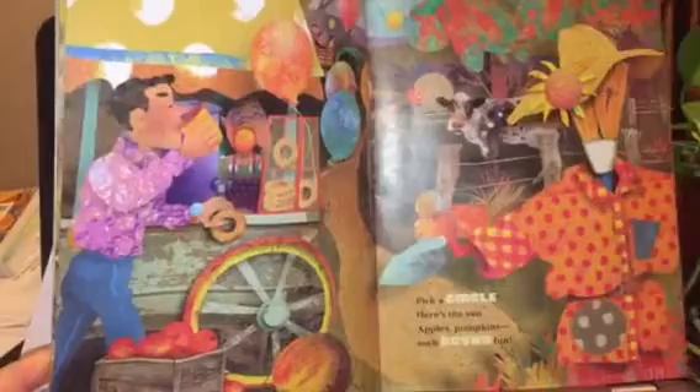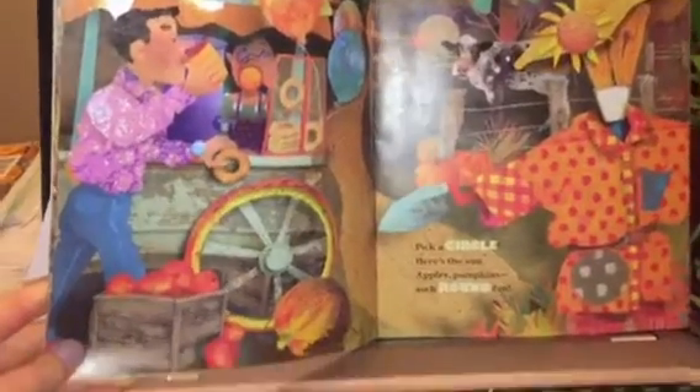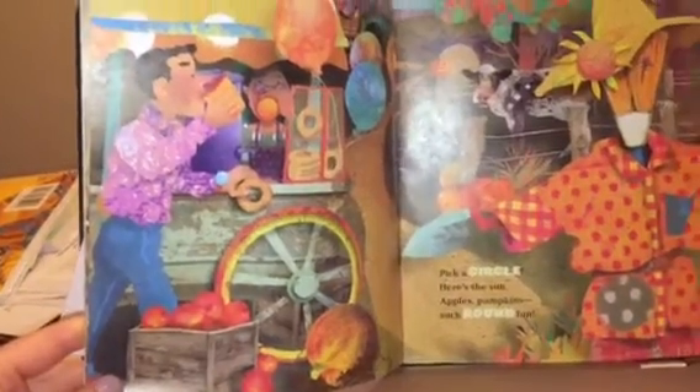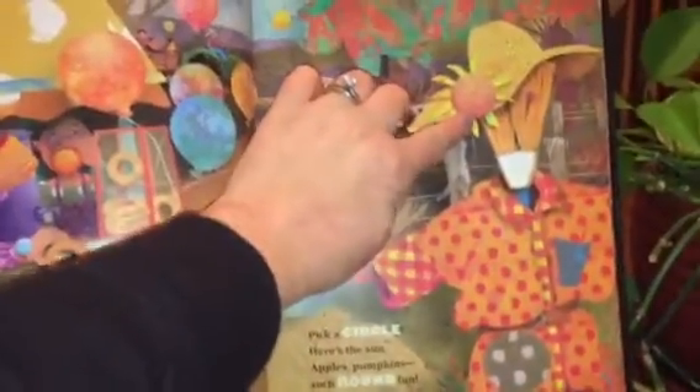Pick a circle. Here's the sun. Apples, pumpkins, such round fun. Circle.